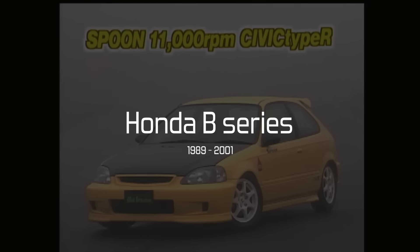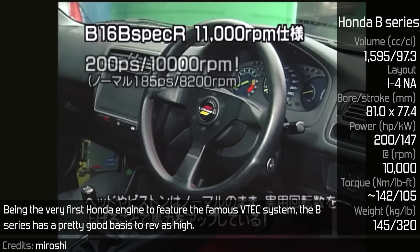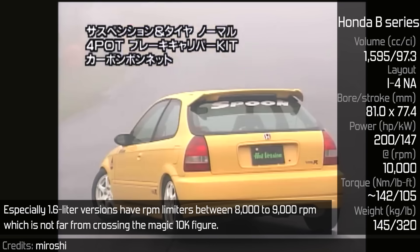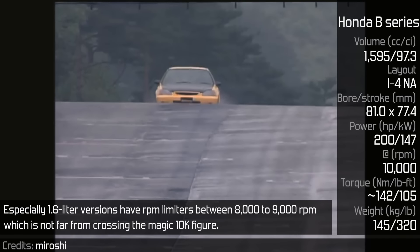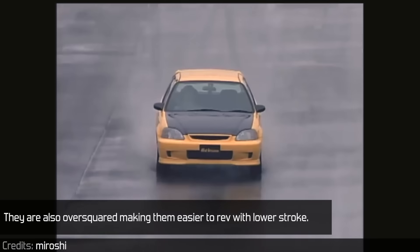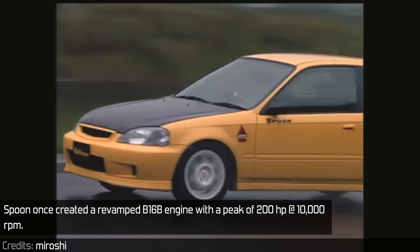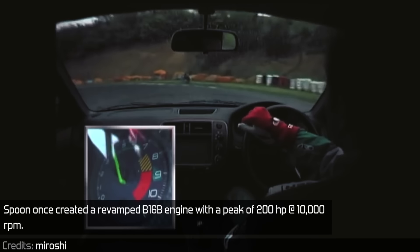Honda B-Series: Being the very first Honda engine to feature the famous VTEC system, the B-Series has a pretty good basis to rev high. Especially 1.6L versions have RPM limiters between 8,000 to 9,000 RPM, which is not far from crossing the magic 10K figure. They are also over-squared, making them easier to rev with a low stroke. Spoon once created a revamped B16B engine with a peak of 200hp at 10,000 RPM.